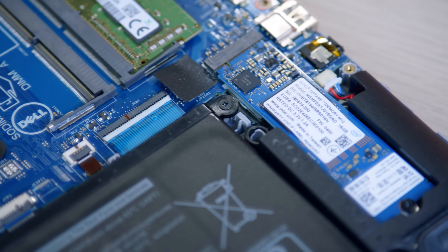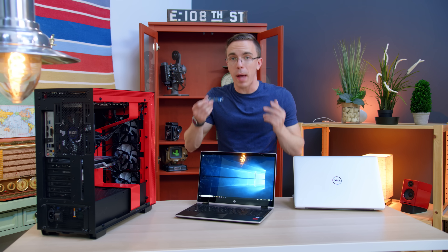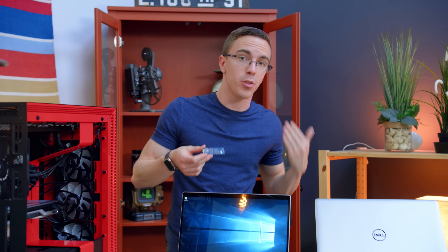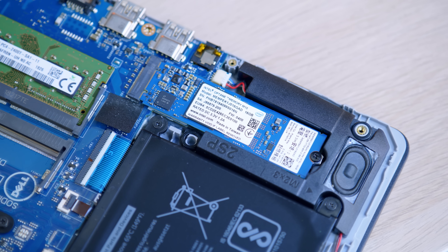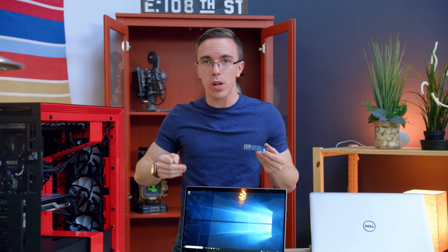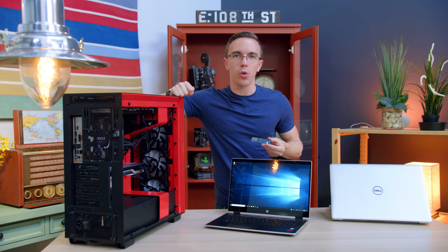There are a few things to understand about how all this works. The first is the actual Optane module itself. One of the keys is capacity. With a standard SSD, you're usually getting at least 256 gigs of space. However, an Optane module only needs to be 16 or 32 gigabytes, depending on which one you pick up, and that is because it is sharing the space with your standard hard drive.